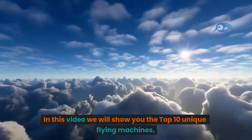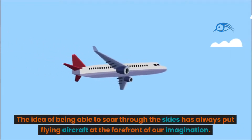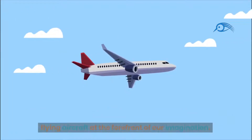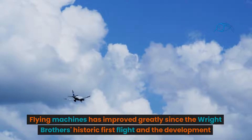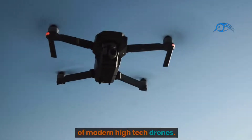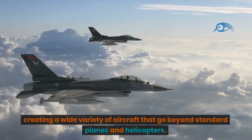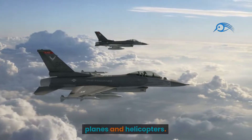In this video, we will show you the top 10 unique flying machines. The idea of being able to soar through the skies has always put flying aircraft at the forefront of our imagination. Flying machines have improved greatly since the Wright Brothers' historic first flight and the development of modern high-tech drones. Innovation has been sparked by the need for personal flight, creating a wide variety of aircraft that go beyond standard planes and helicopters.